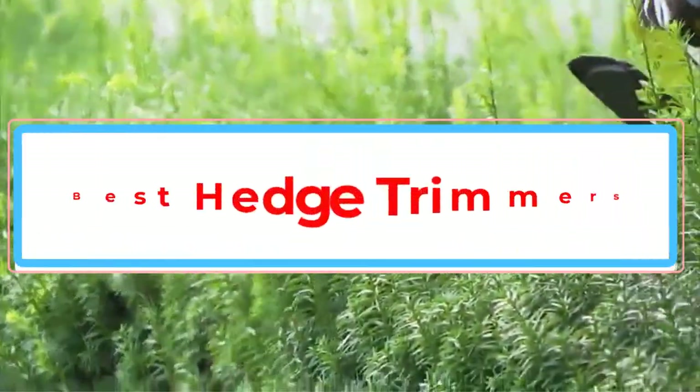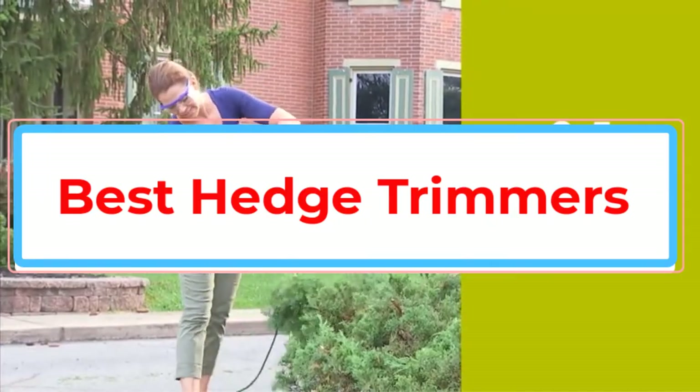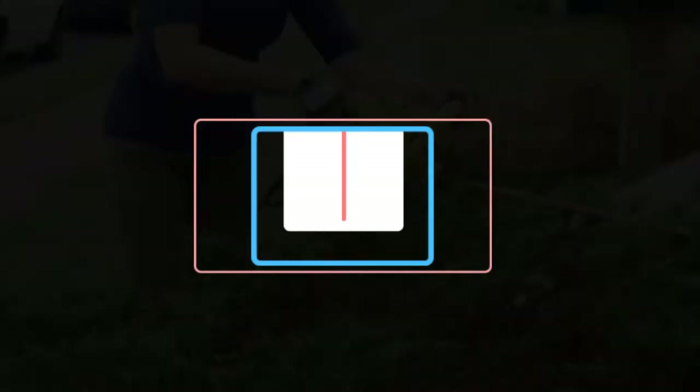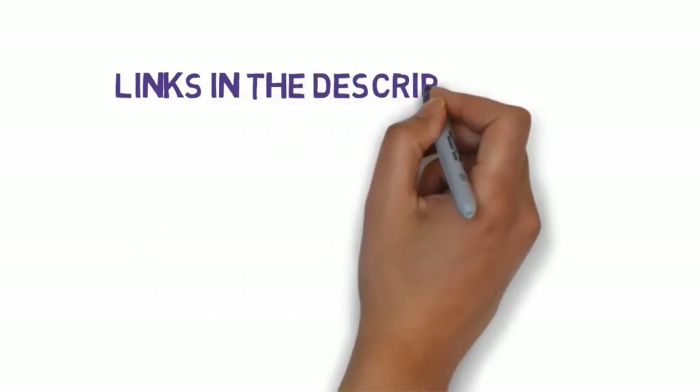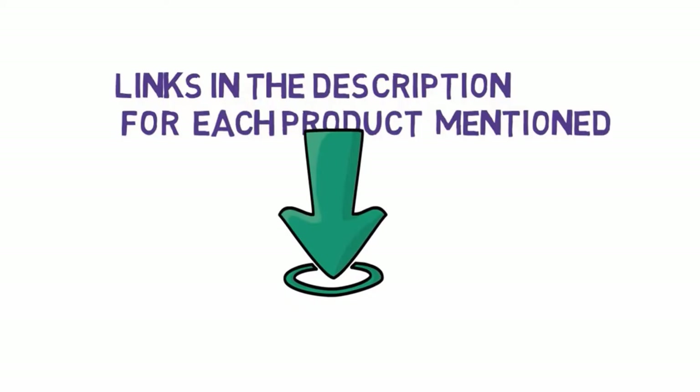Are you looking for the best hedge trimmers? In this video we will look at some of the best hedge trimmers on the market. We have included links in the description, so make sure you check those out to see which one is in your budget range.